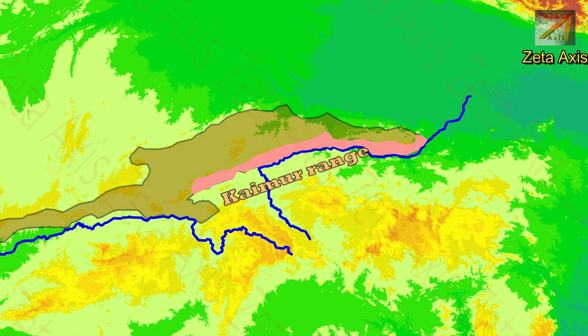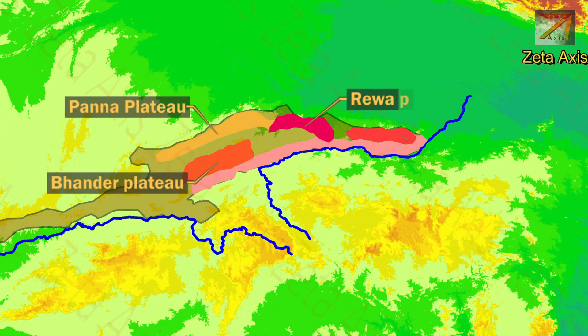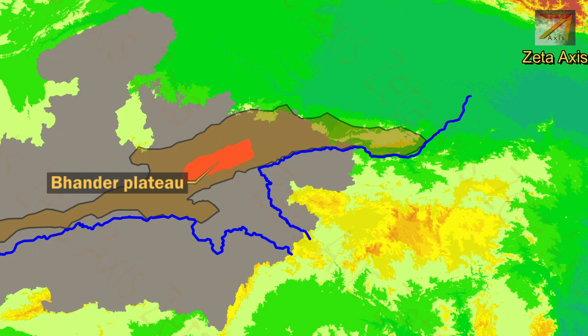A series of plateaus run with the Kaimur range in the north, including Bhanrer Plateau, Panna Plateau, Rewa Plateau and Rohtas Plateau. The Bhanrer Plateau is located in the south-central highlands of Madhya Pradesh and is part of the Vindhya mountain block. The region is mainly scarpland, formed of sandstones, and due to continuous erosion the topography appears to be a peneplain — meaning a more or less level land surface produced by erosion over a very long period.